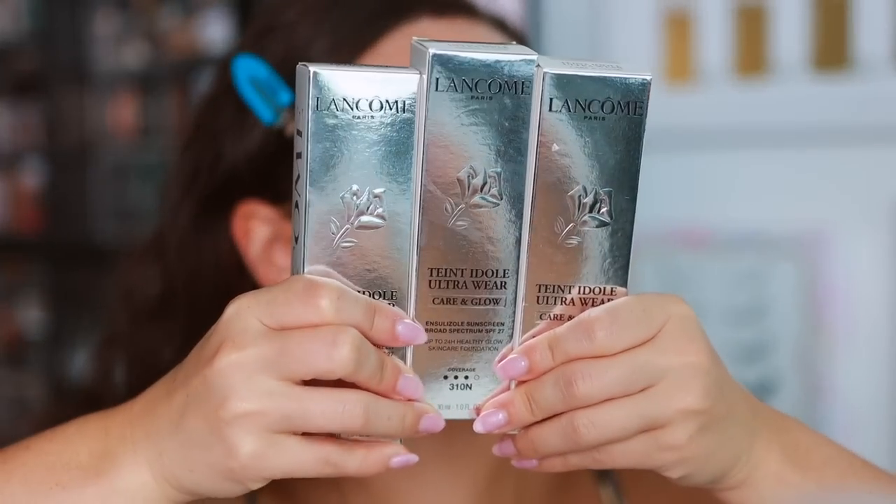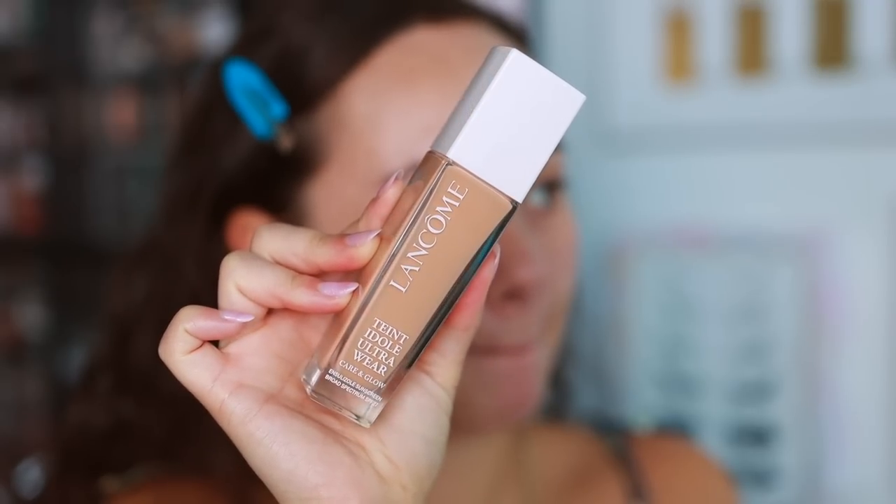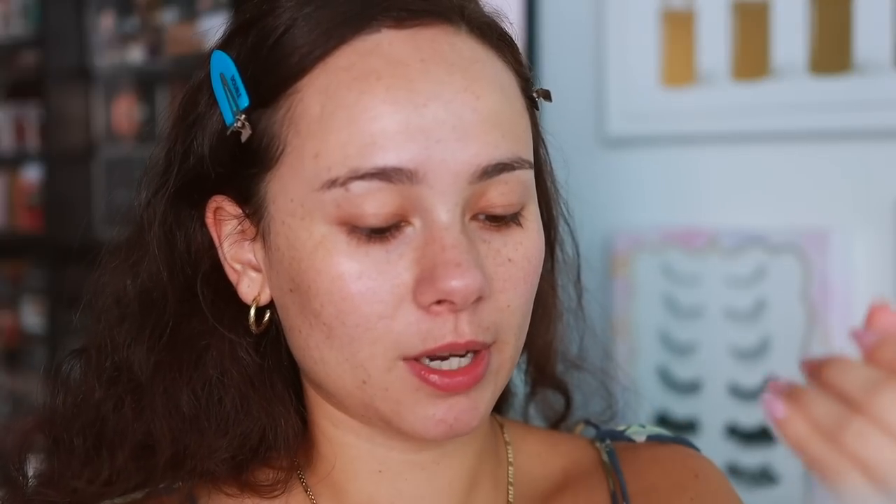If you're new to my channel, one of my favorite videos to make are speed reviews — I'll put like 30 to 40 items in one video so make sure you're subscribed. Okay, this is one of the more exciting items today. I got sent a few shades of the new Lancôme Teint Idol Ultra Wear Care and Glow Foundation. I have no clue what color to get — it was very confusing. Here's 305N — might be a touch too deep — and 310N is darker.